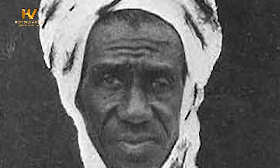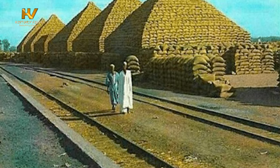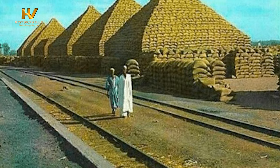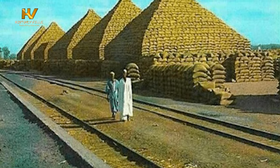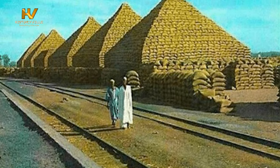Al-Hassan Dantata, a prominent groundnut trader, was the brain behind the invention of these groundnut pyramids. Dantata came to Kano in 1919, and within five years he had become one of the most successful businessmen, supplying the Royal Niger Company with most of their groundnuts. Dantata's company kept their groundnuts at a facility in Kufa, Nasarawa, and they stacked the bags in the shape of a pyramid before they were shipped.